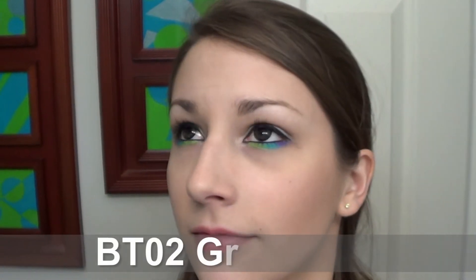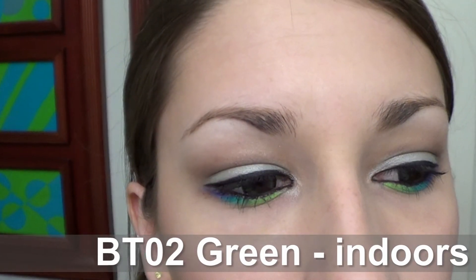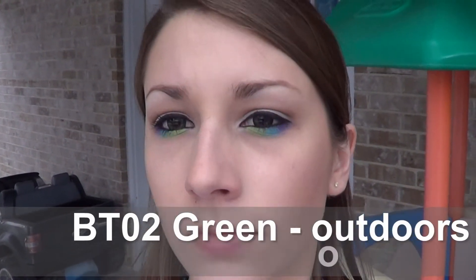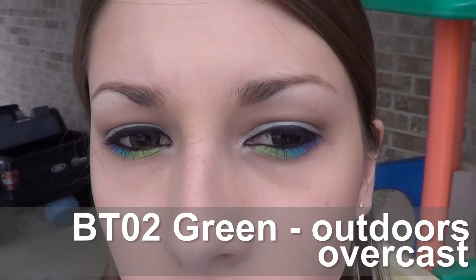The last ones I got are the BT-02 green contact lenses. They look like a really lime green in the pictures on Pinky Paradise, but they're kind of a dark green on my eyes. Like I said, I have really dark brown eyes, but they do show up — you can tell they're green, especially out in natural daylight. My boyfriend actually noticed that I was wearing contacts and that they had some color payoff, which is always good since guys don't tend to notice anything when it comes to makeup or contacts.